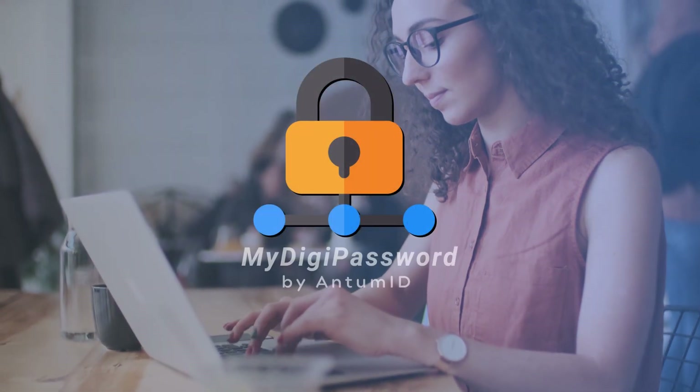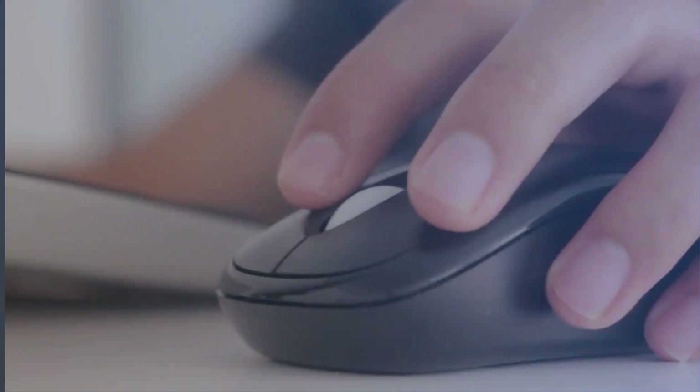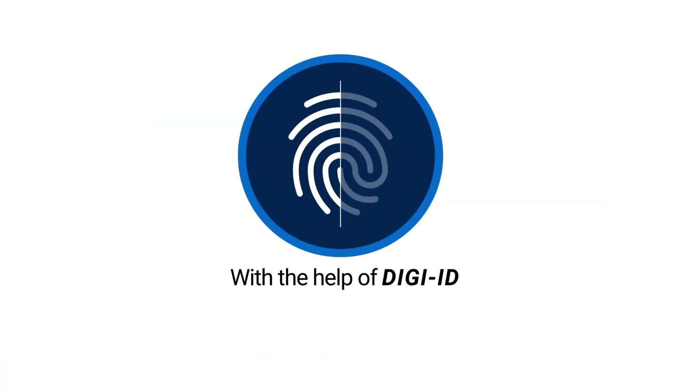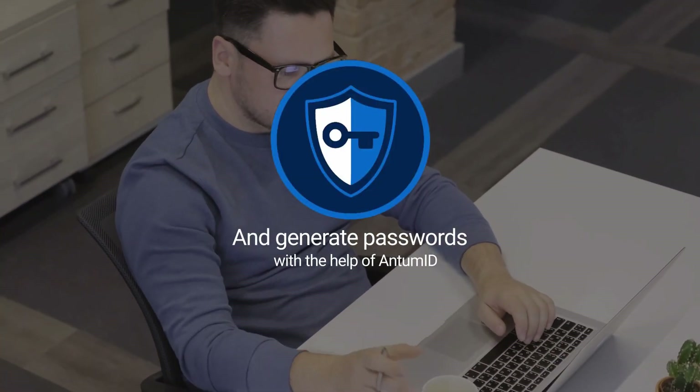Introducing MyDigiPassword by AntumID. MyDigiPassword logs you into websites by verifying your identity with the help of DGID and then generates a password with the help of AntumID.